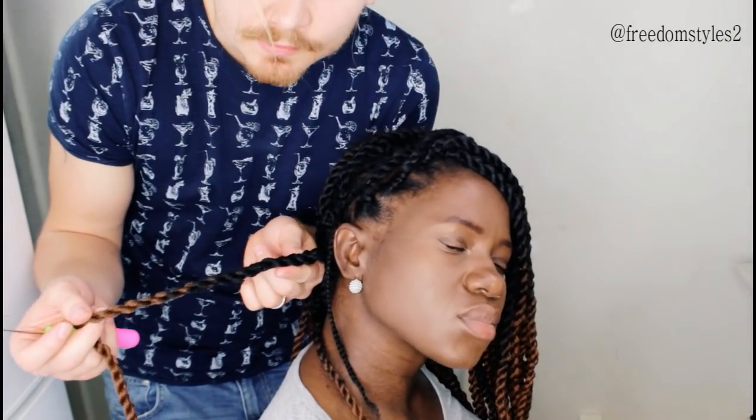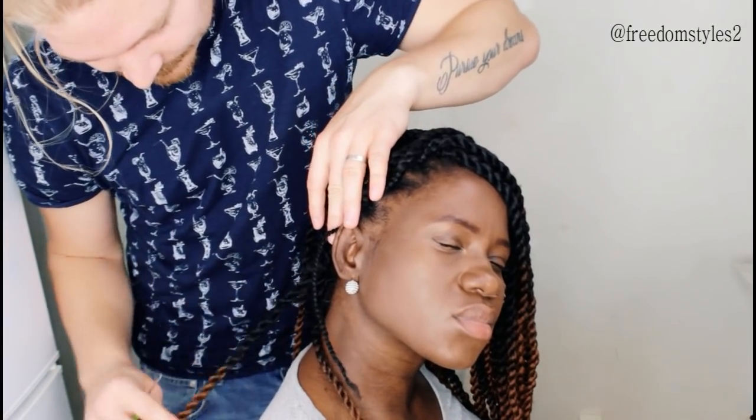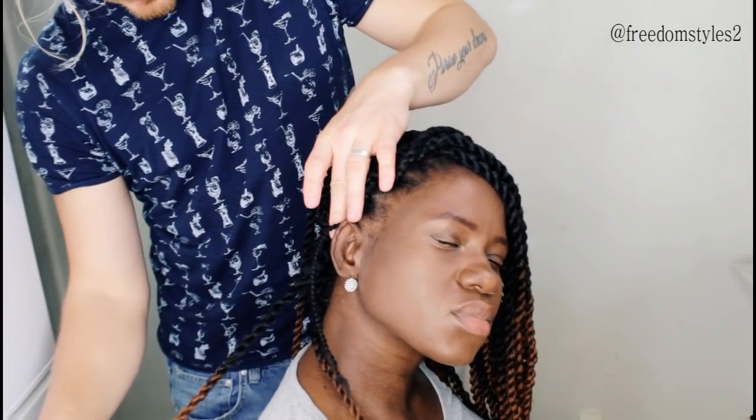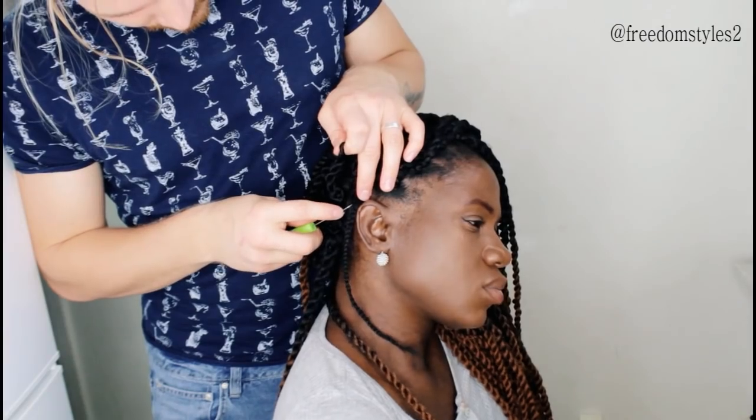This one is completely hidden - you can't see the braid at all inside. It just looks like a normal crochet braid. We'll have the last one remaining.